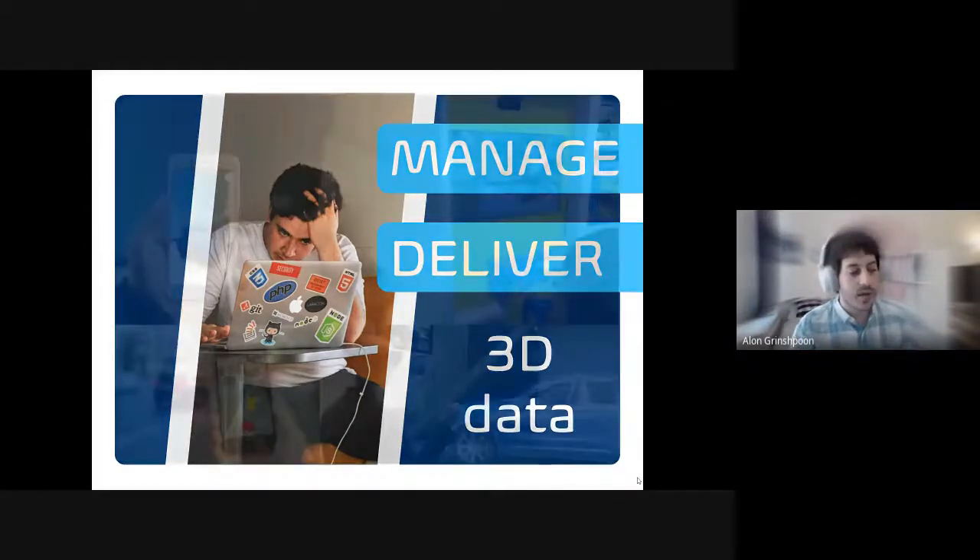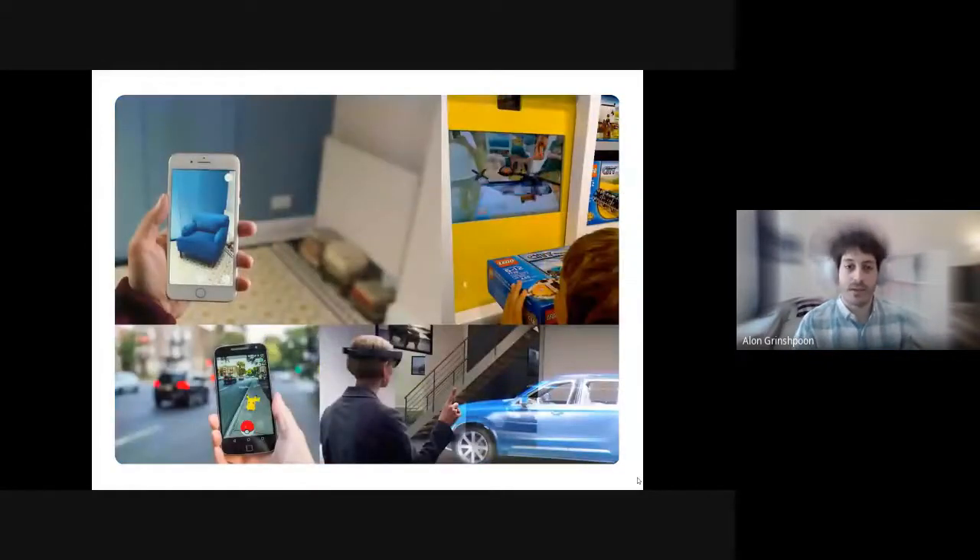We started talking to other developers building augmented reality applications in healthcare, but also in retail, shopping, games, and data visualization. And they all said the same thing: there is no easy way to manage and deliver 3D data.